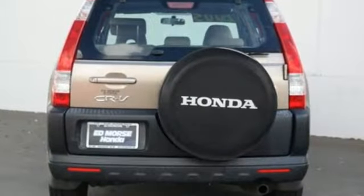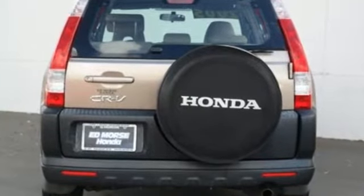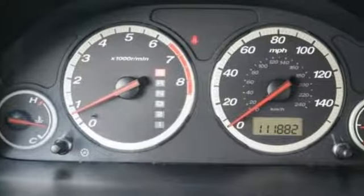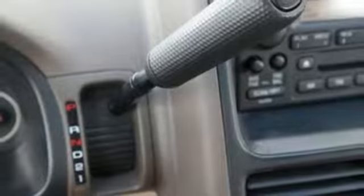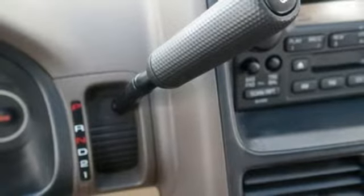It comes with great features you'll love: inline four-cylinder engine, air conditioning, AM-FM stereo, manual tilting steering column, power windows, power mirrors, and automatic transmission.